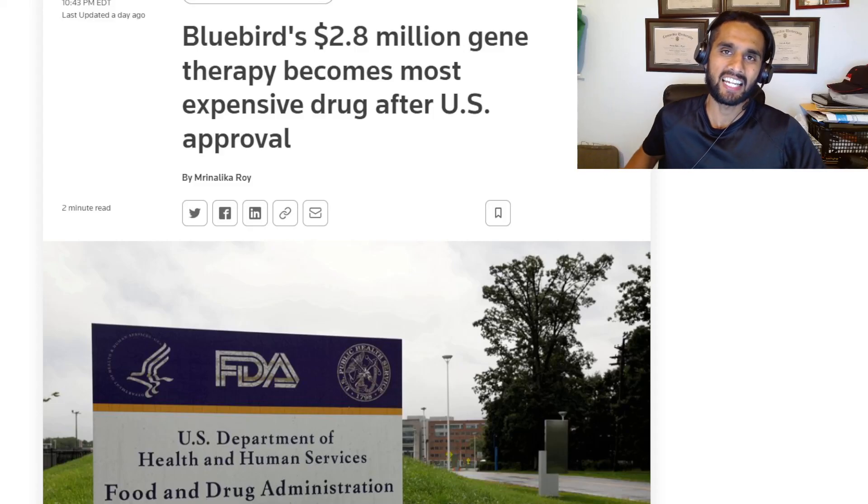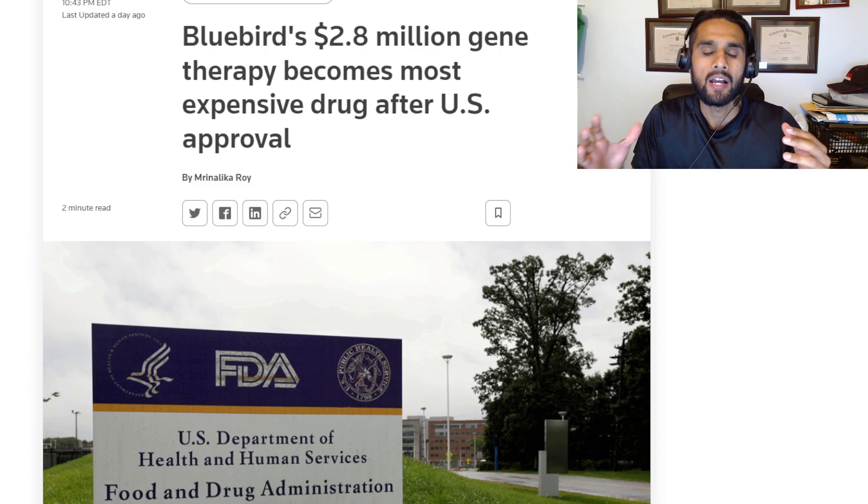Hello everybody. I'm an engineer, MBA, and investor, and in today's video I want to talk about Bluebird's FDA approved product — the FDA in the US approving this therapy from Bluebird. It's not CRISPR technology, but it is FDA approved, and I want to talk about all of that in this video.